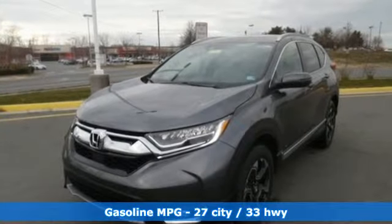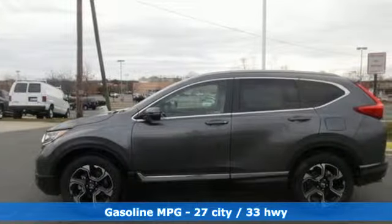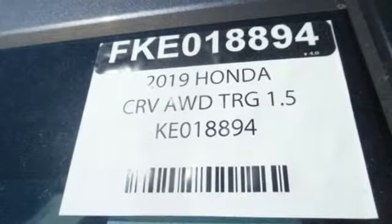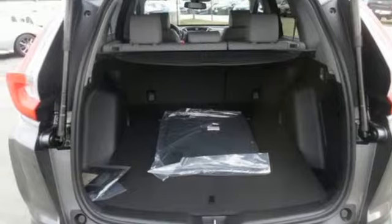Continuously variable automatic transmission, front heated leather bucket seats, streaming audio, auto dimming rear view mirror, dual zone climate control, power heated mirrors, external memory control, hands-free lift gate, doors and push-button start proximity key, and intercooled turbo inline four-cylinder engine.